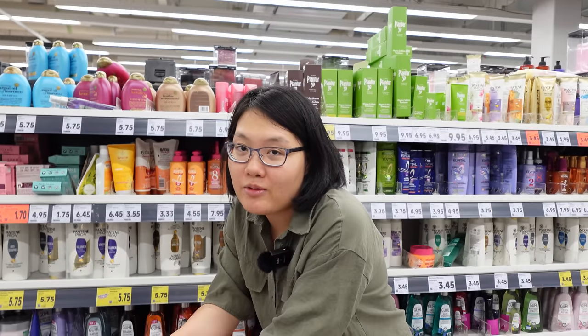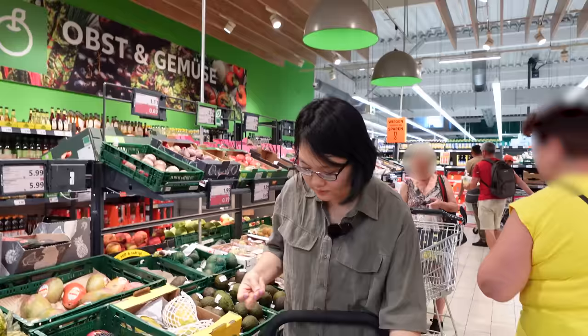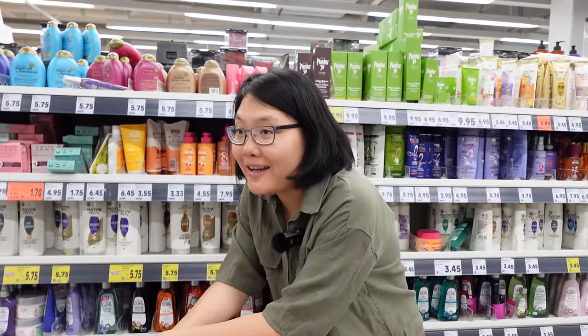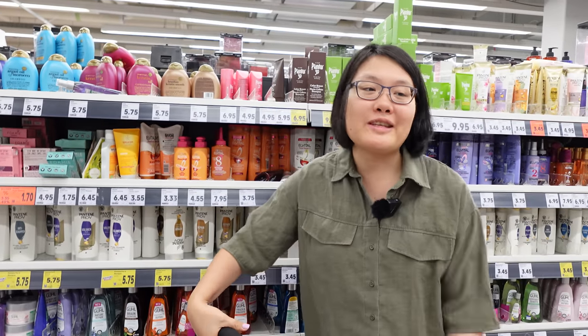I think I chose the wrong day to come here and film this video because today is Saturday and tomorrow all of the supermarkets in Germany are closed. So literally everybody in Mannheim is here and it is too crowded to film. But we'll make the most out of it.